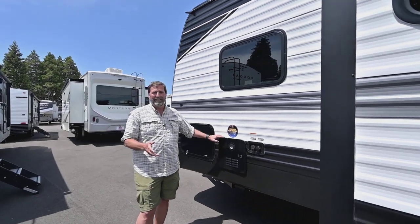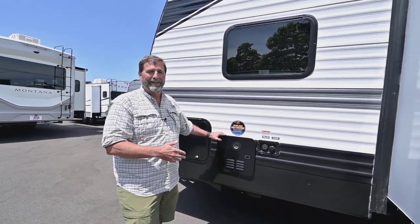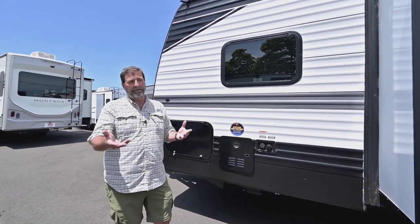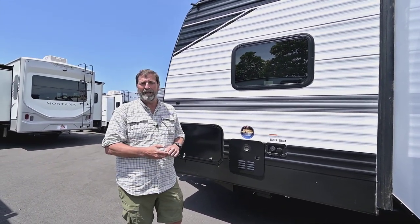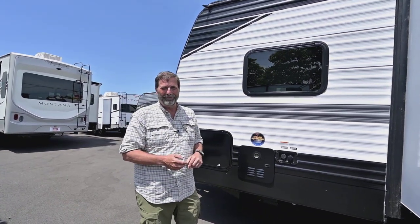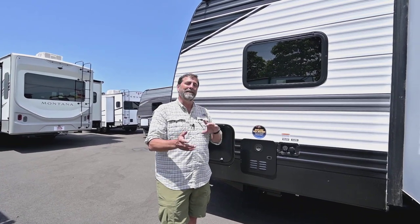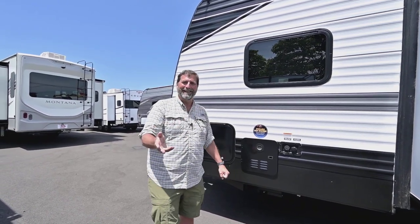One of the exciting things you get on this coach is an on-demand hot water heater, so you can get hot water continuously. If you're hooked up at a campground and you have the supply, you can run a nice long hot shower — you don't have to take a navy shower. There's a lot more to talk about on the outside of this coach, but let's pop inside and see what it's like there.